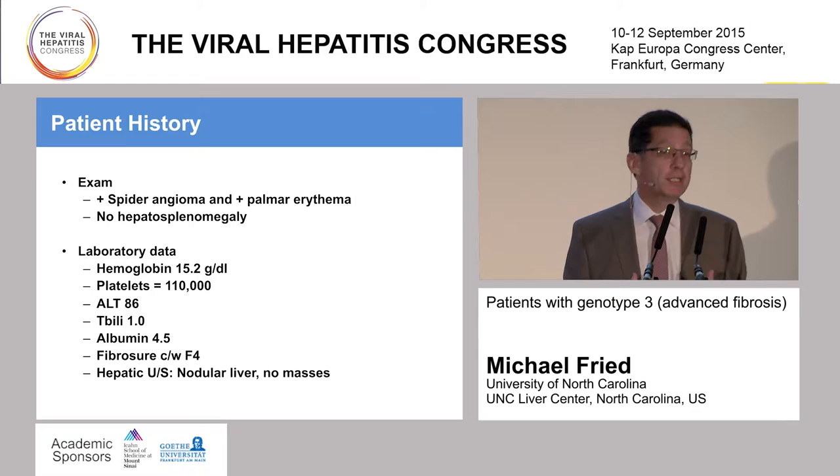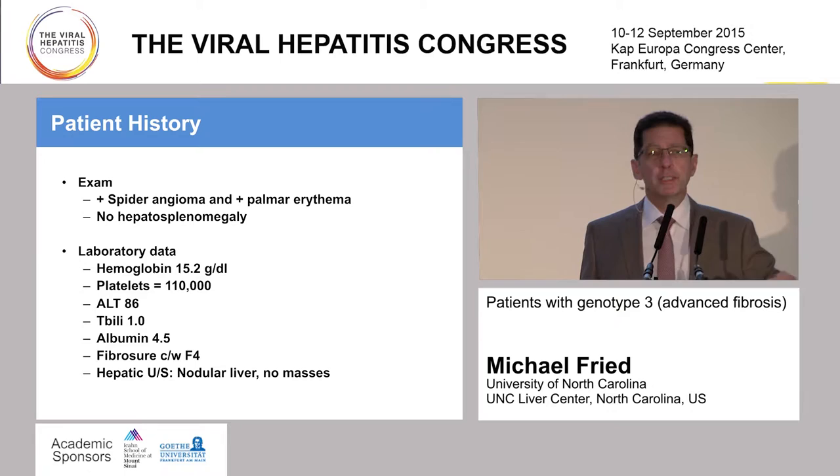His hepatic ultrasound suggested cirrhosis with a nodular contour, and he did not have any liver masses. So clearly he had evidence of progression of his disease from the time he first presented 10 to 12 years ago.